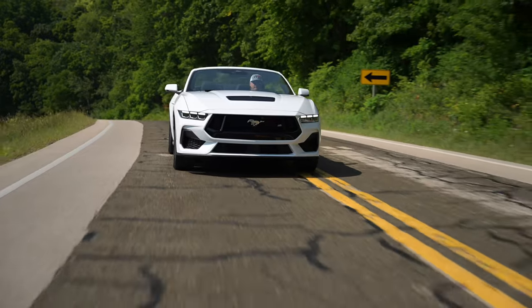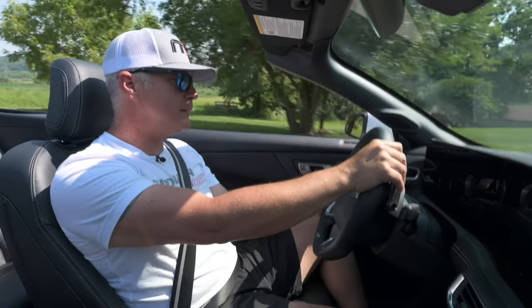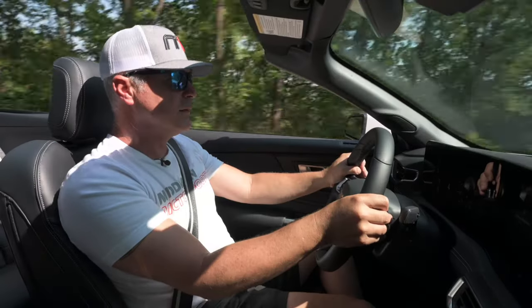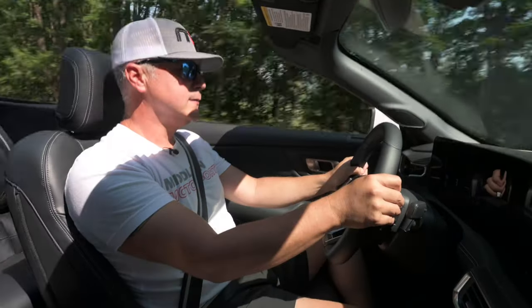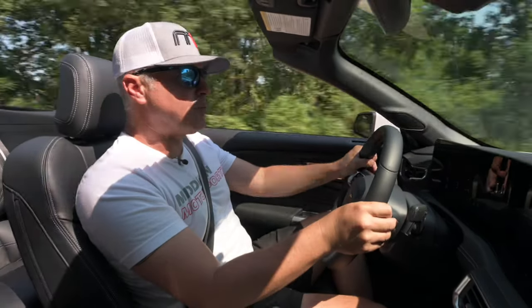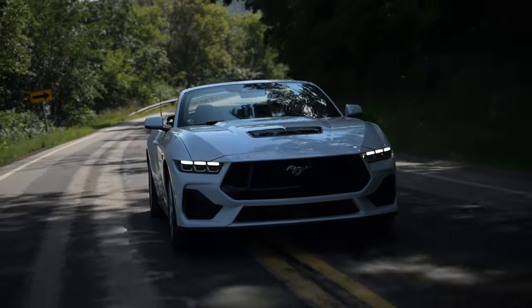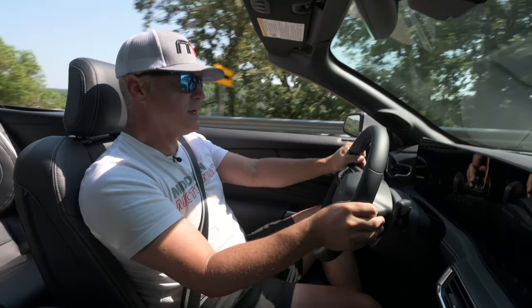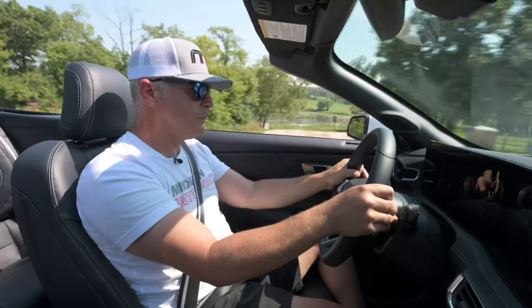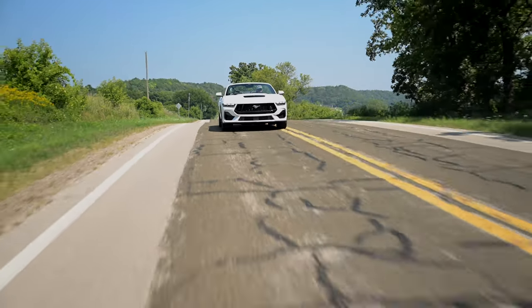Convertible — for $59,000, where do you get 480 horsepower, V8 engine, dual throttle bodies in a convertible? I mean, look at this, come on. I've got the Brembo brakes so this thing stops on a dime. I think it's fantastic — just absolutely fun to drive.